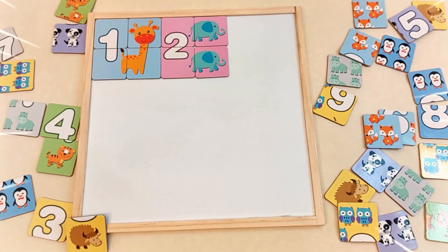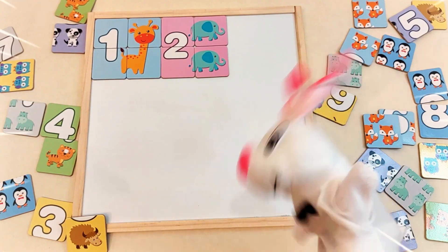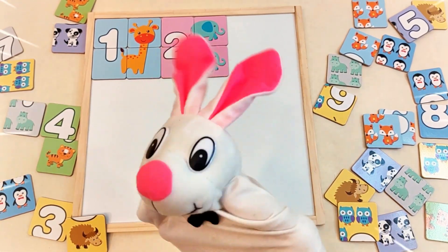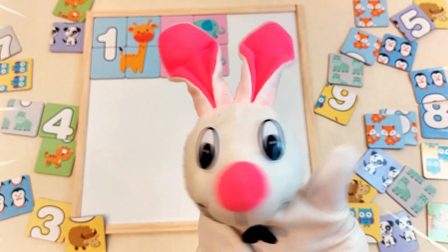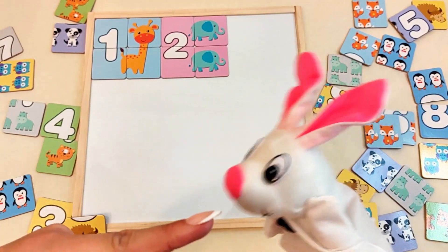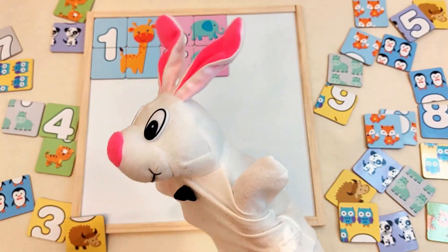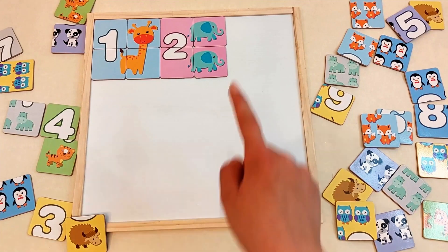Wait! What's happening here? Oh no! It's Skippy! The mischievous bunny! Let's keep going!